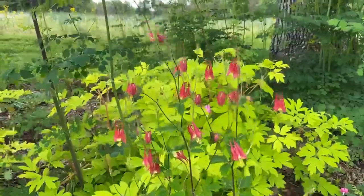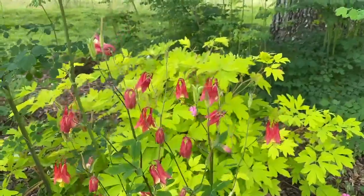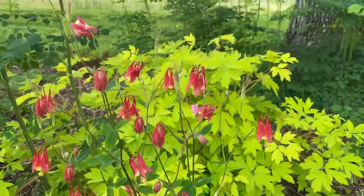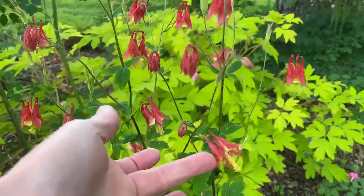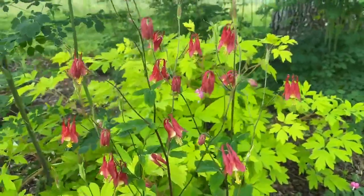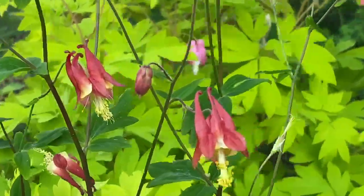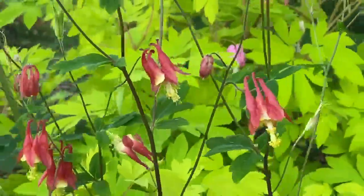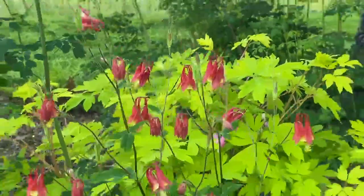Hi, this is Tavia from my home garden. I just wanted to give you a look at a couple of colors that I really love together. In the forefront we have Aquilegia canadensis. It's our wonderful native eastern columbine and it has this stunning red flower. I've recently been talking a lot about hummingbirds, and this is one of the plants that loves hummingbirds.